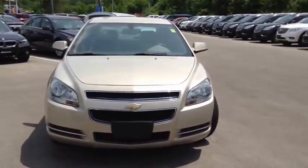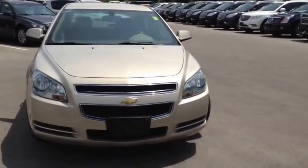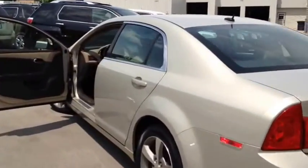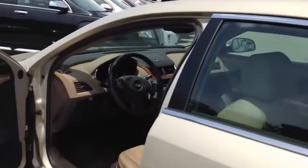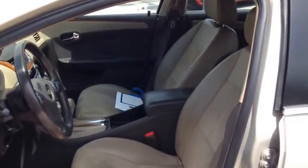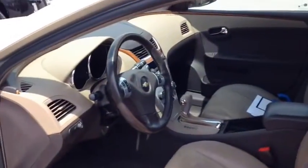This vehicle has a factory exterior color of beige. It comes equipped with 17-inch aluminum wheels, heated front bucket seats, a six-way power driver's seat, air conditioning as well as remote vehicle start.